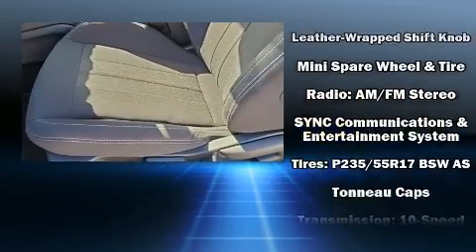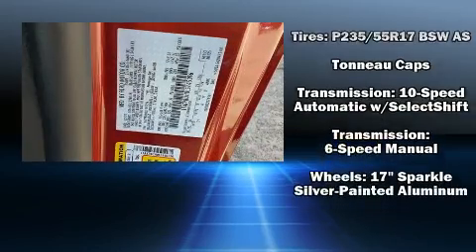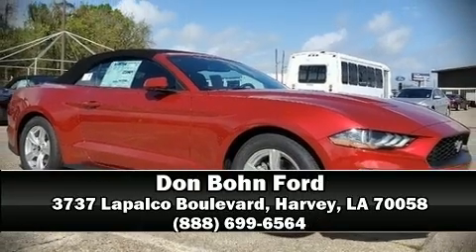Four-wheel disc brakes with ABS and electronic stability control ensure solid grip on the road surface no matter how challenging the driving conditions. Please don't hesitate to give us a call.